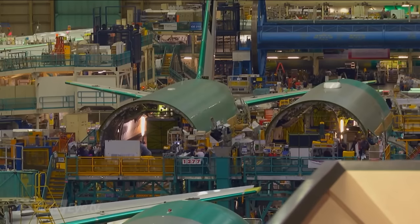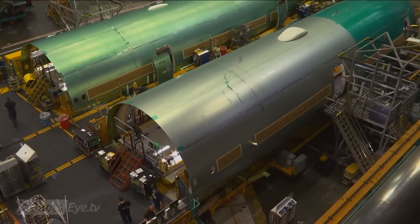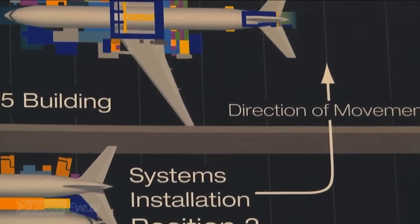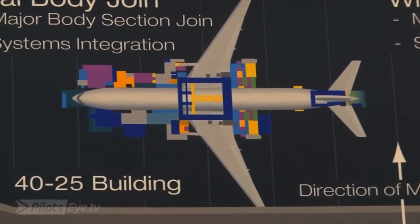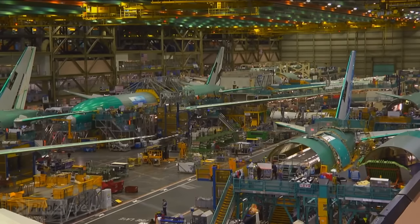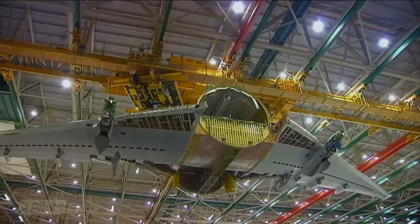This is where the forward and aft fuselage sections come together, which are brought from somewhere else. So at this position, it looks like two halves of an airplane. After the initial assembly, which is what we call systems installation, they will travel down in a U-shaped pattern, and they will go around and come back towards us in the other direction. What I'd like to show you here is what we call final body joint.